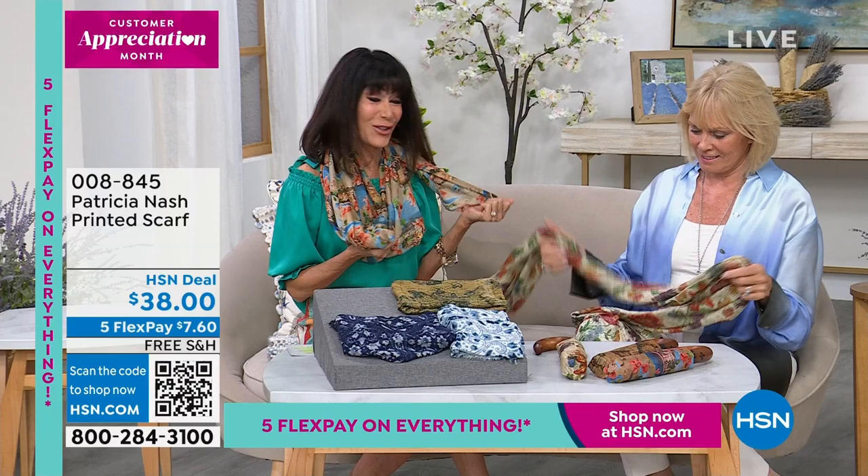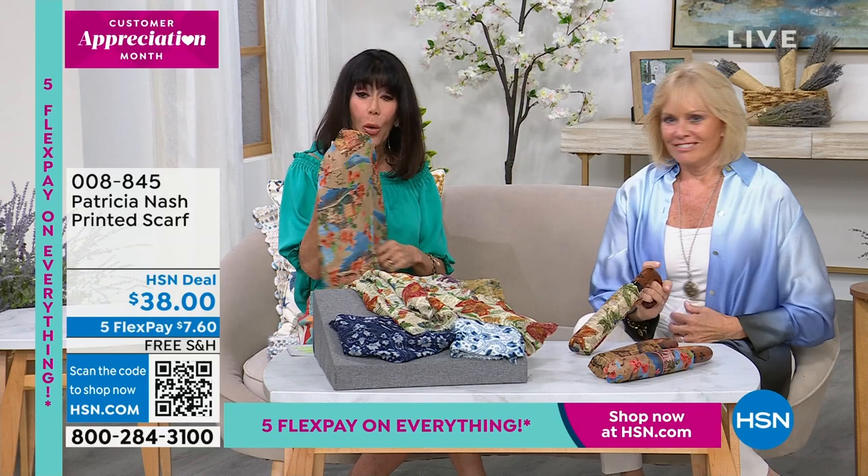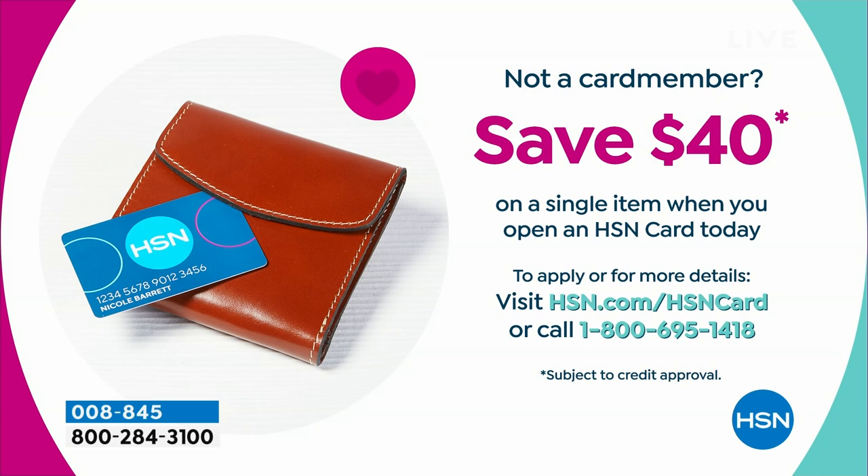Five flex pay payments - six payments on your HSN card. If you don't yet have the HSN card, today's the day to get it - we're giving you $40 off when approved. You can go to hsn.com or call the number on your screen. We also have to mention the umbrella.